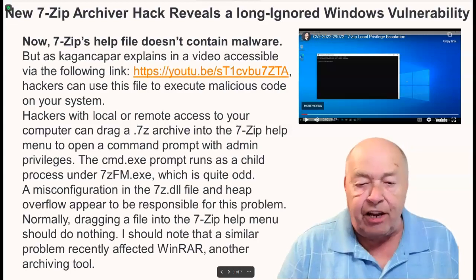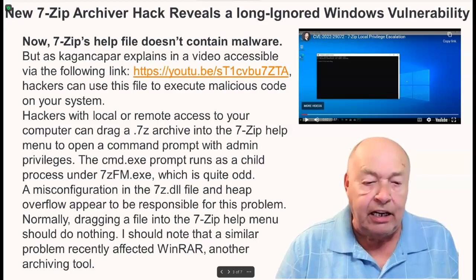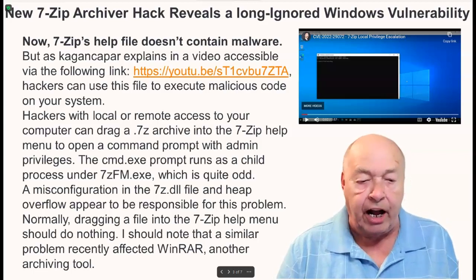A misconfiguration in the 7-Zip .dll file and a heap overflow appear to be responsible for this problem. Normally, dragging a file into the 7-Zip help menu should do nothing. It should be noted that a similar problem recently affected WinRAR, another archiving tool.